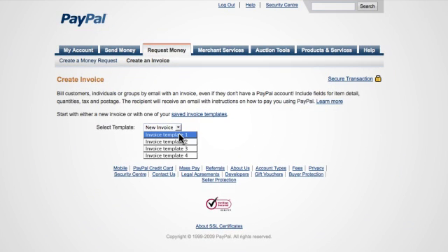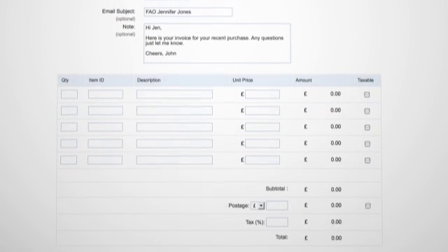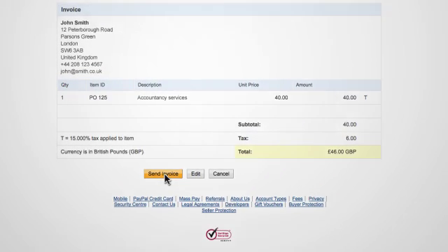It's quick for you. From your PayPal account simply choose an invoice template, fill in your invoice and recipient information and click continue. Preview your invoice and click send invoice. It's that easy.